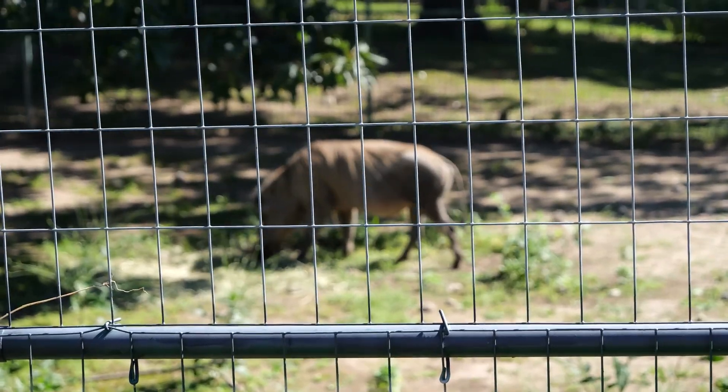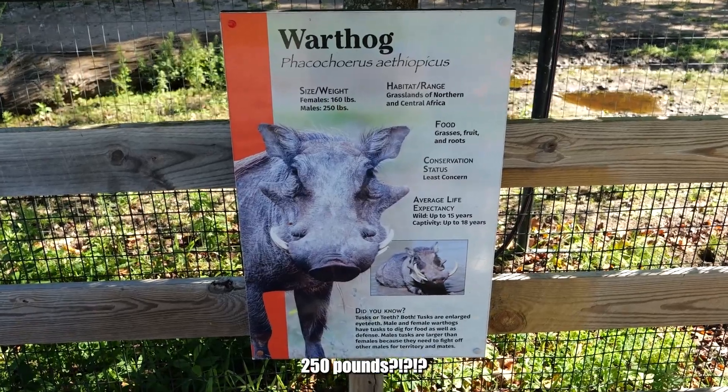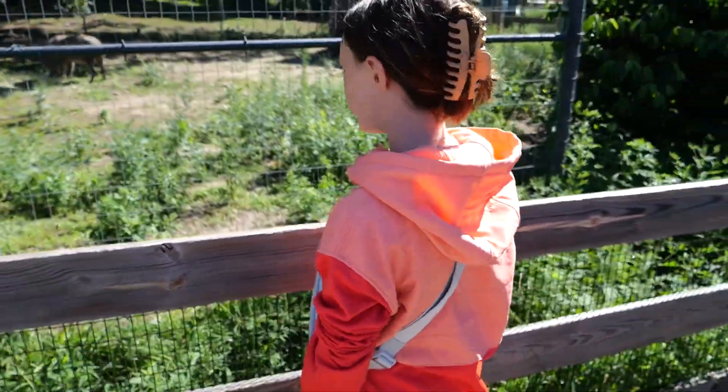A warthog! We got a warthog right here — 250 pounds, so much bacon! There's a ladybug! Oh, he flew away. That's the highlight of the day. I was going to pick him up.